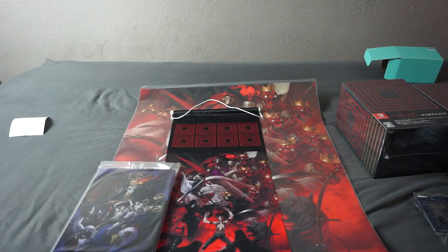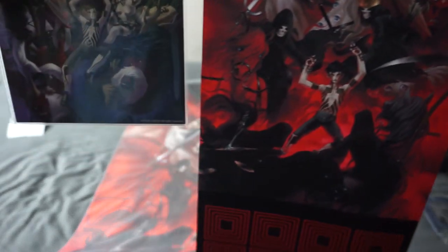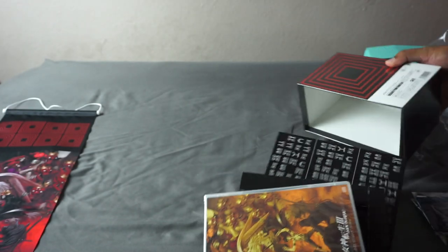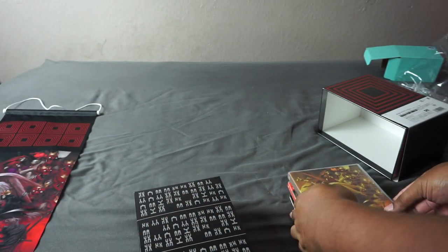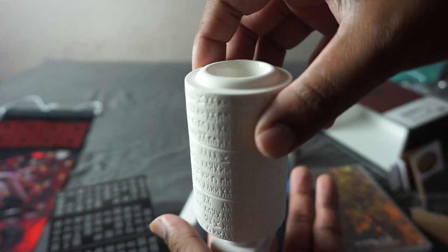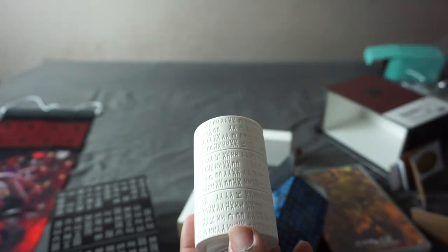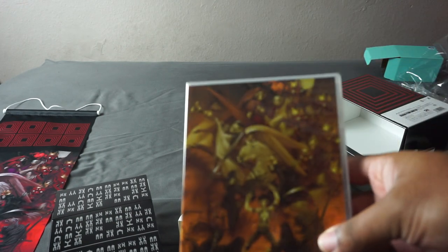I actually unboxed the Nintendo Switch version because that's the one I plan on playing first. In this box set, you'll find a nightlight slash aroma diffuser — basically, you put some oil at the top part and plug it in, and it releases a smell by burning the oil. It's also shaped like the Amala Drum. But whereas I really liked the one included in the vanilla Nocturne Limited Edition, this is actually kind of disappointing — it's not even colored in like the cup, and I don't like that.